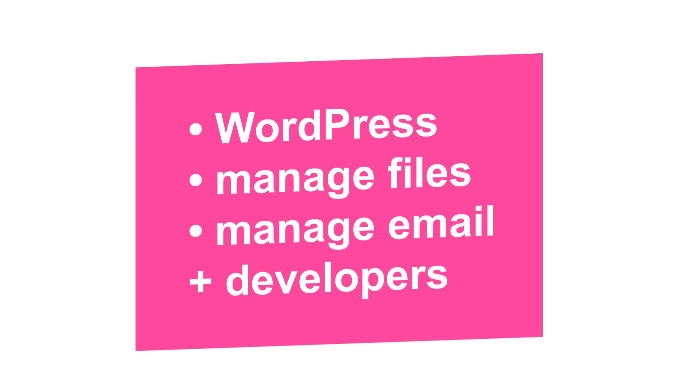Managed hosting also gets confusing for some because all types of web hosting can also be managed. Basically, it adds a full suite of tools to install and run WordPress, manage files, and manage email. Plus you have an entire team of developers always at your disposal.